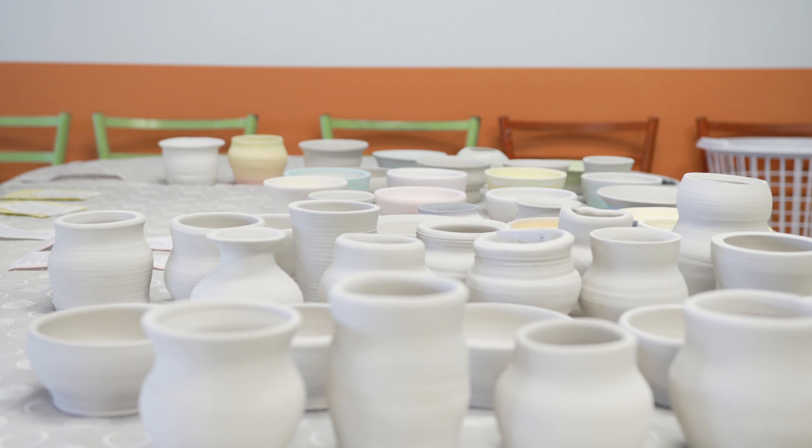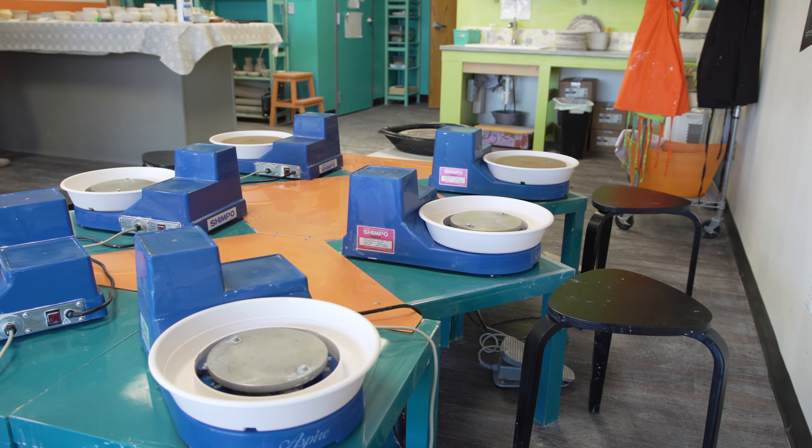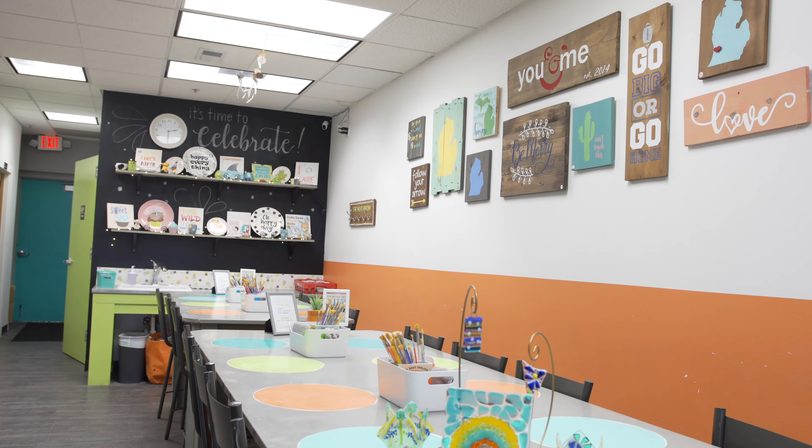The Mud Room is really a creative art studio. Most of what we do is pottery painting, where you come in and paint your own piece. But we also have wheel throwing classes, glass fusing events, wood sign painting, and kids classes.